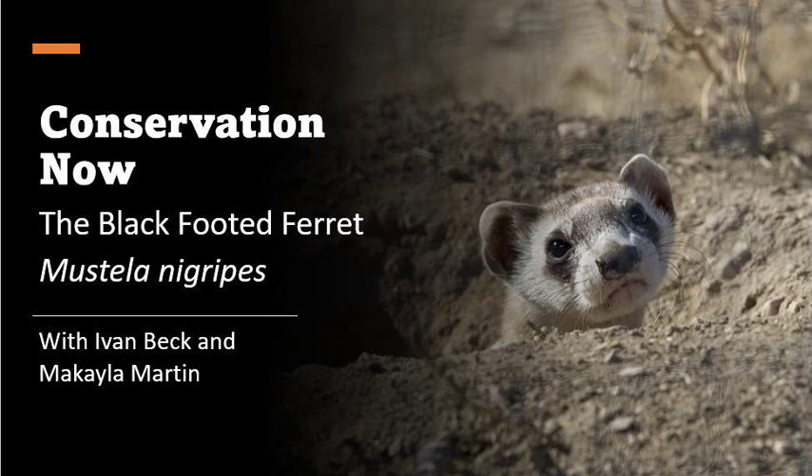Prime habitat for black-footed ferrets to live in is also prime habitat for agriculture — a conflict not unique to this species, as seen with wolves as well. Human development, including housing, agriculture, and recreation, all make the survival of these species far more difficult. One study also showed that prairie dog populations are heavily affected by weather patterns from the previous year, such as rainfall and winter length, meaning heavy rainfall and unusually long winters reduce prairie dog reproduction — terrible news given the ferret's dependence on them. Their populations are sensitive to a changing climate.